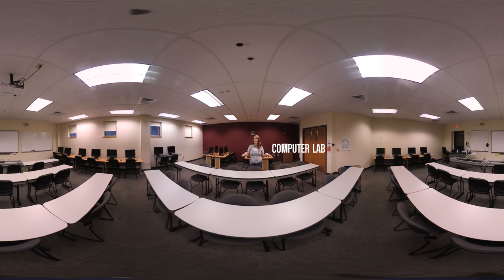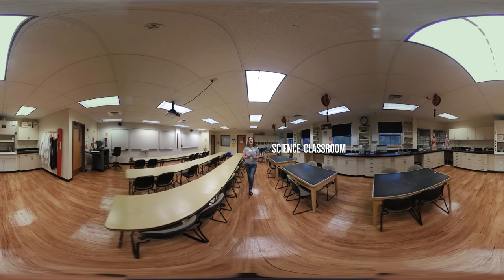This is a computer lab and classroom hybrid where you might attend classes or work on your online assignments. This is one of our many classrooms, in particular a science lab. With our small class sizes you can have as much one-on-one time with the instructor as you need. Who knows, you might take a natural resource management class in this very room.